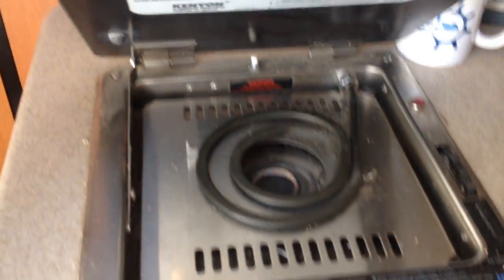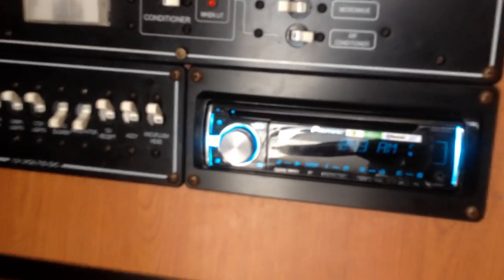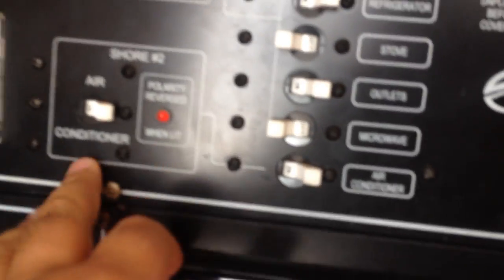We have a microwave, electrical oven, and fridge. Pioneer head unit. Generator, 5KV. Air conditioning, 1 ton.